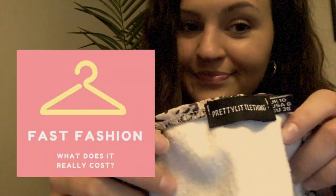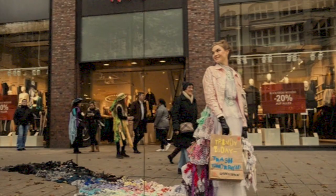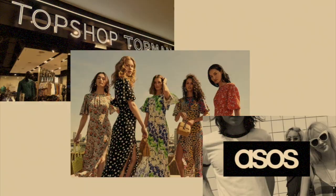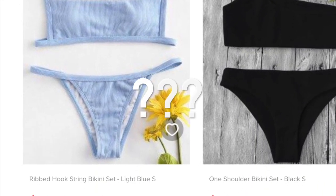So let's talk for a sec about fast fashion. It is defined as inexpensive clothing that is produced rapidly by mass market retailers in response to the latest trends. These are brands like Forever 21, H&M, Zara, Topshop, ASOS, and many more. And I know that Zaful, Romwe, and Shein have become very well known for their cheap swimwear in the past few years. But do we ever stop to really think — why are these bikini sets so cheap?